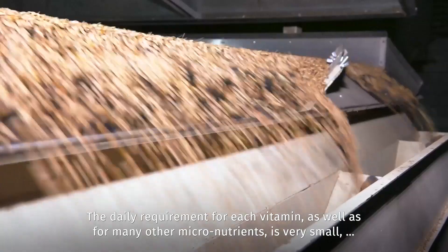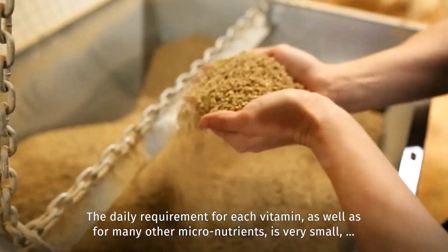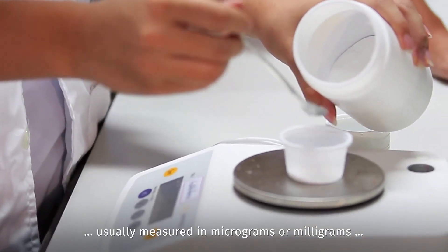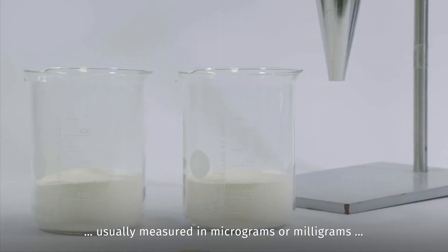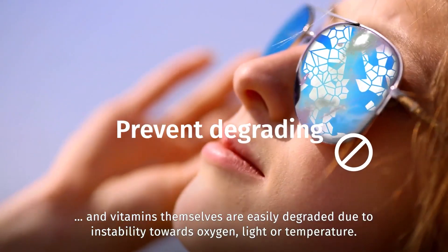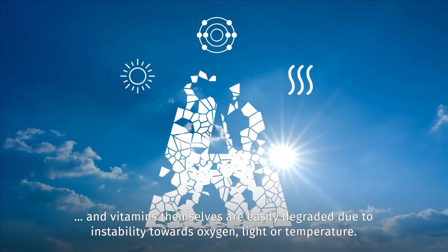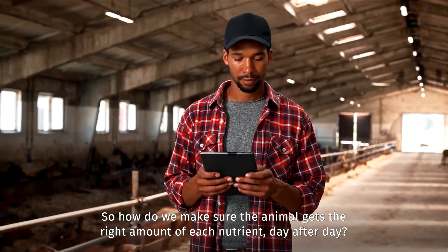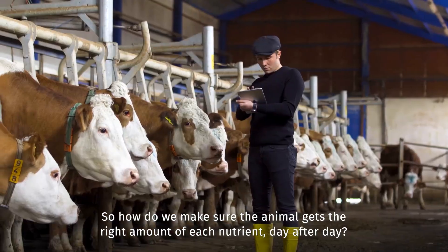The daily requirement for each vitamin, as well as for many other micronutrients, is very small, usually measured in micrograms or milligrams. Vitamins themselves are easily degraded due to instability towards oxygen, light, or temperature. So how do we make sure the animal gets the right amount of each nutrient day after day?